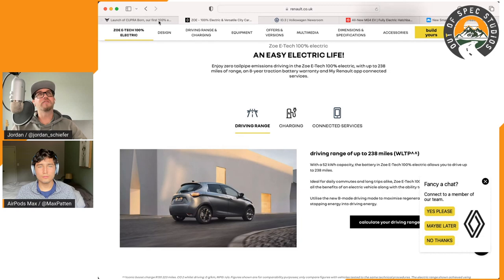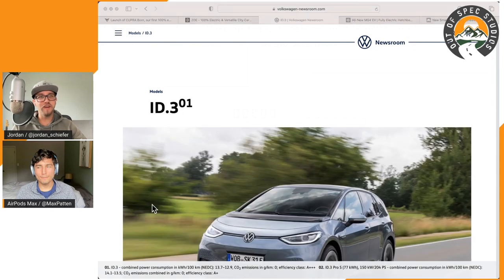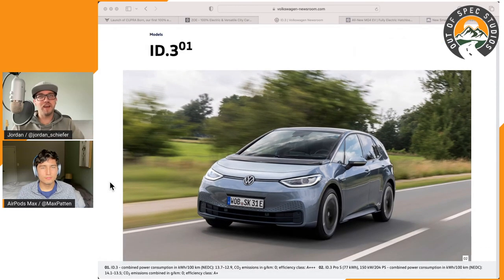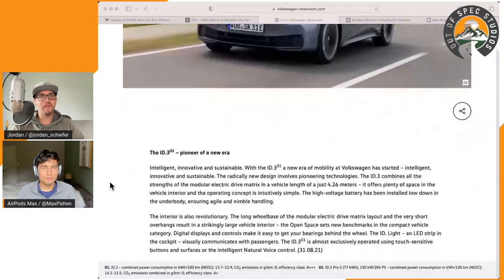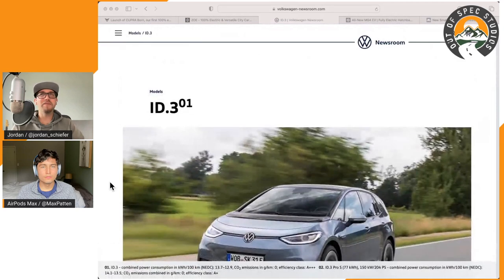Moving on to another Volkswagen Group vehicle: the ID.3, a car I really wish we had in the states. I honestly think it might sell decently here — it's kind of an electric Golf in terms of comparable sizing, but engineered from the ground up as an EV. Europe gets the ID.3 and ID.5, while we get the ID.4, so they have more options for electric enthusiasts. This looks very ID.4 but fixes some things I didn't love about that car.